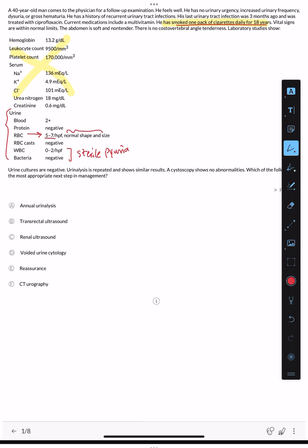Urine cultures are negative, so this is not a current UTI. Urinalysis is repeated and shows similar results. Cystoscopy shows no abnormalities. The question asks: which of the following is the most appropriate next step in management? Options include repeat urinalysis in one year, transrectal ultrasound or renal ultrasound, voided urine cytology, or CT urography.